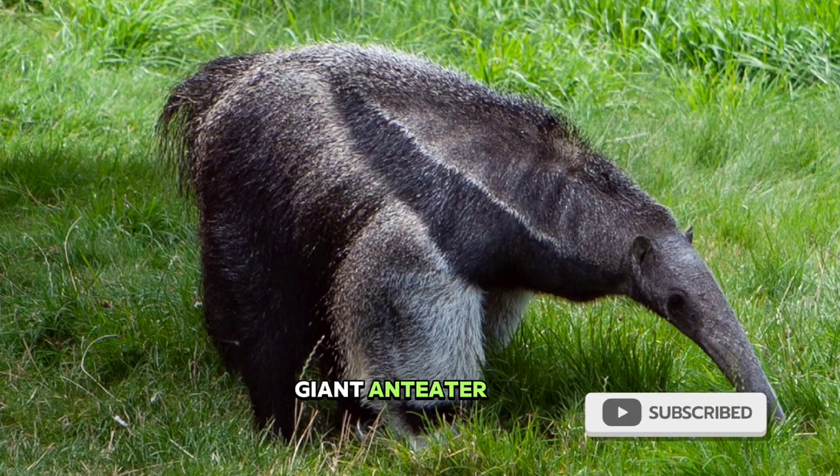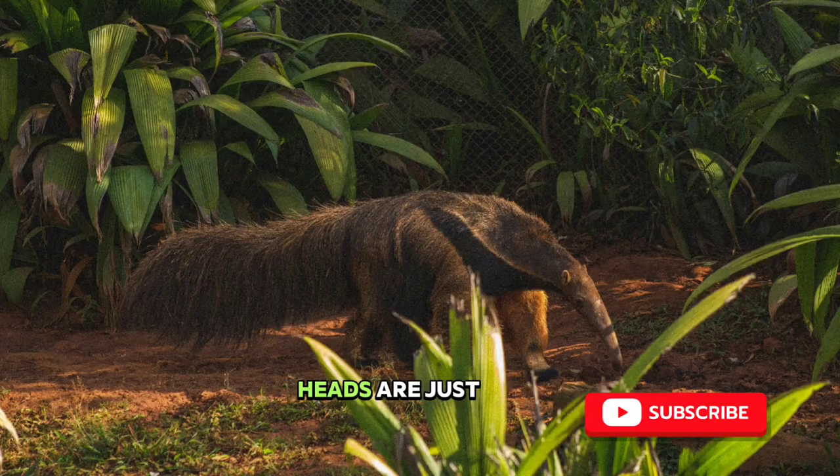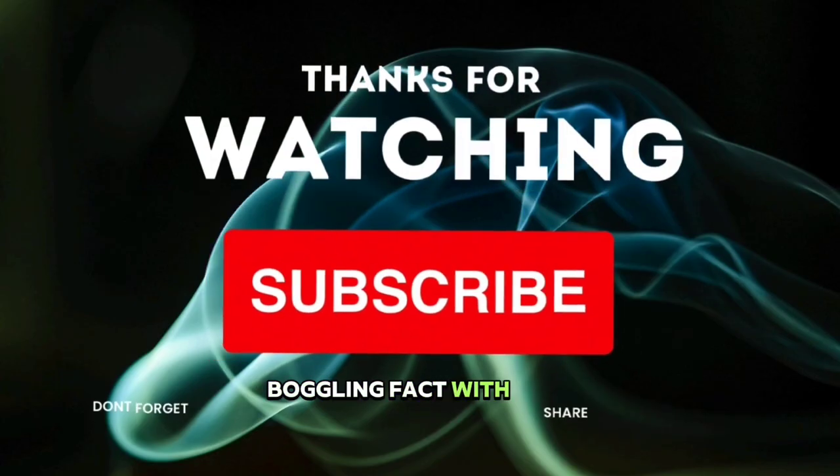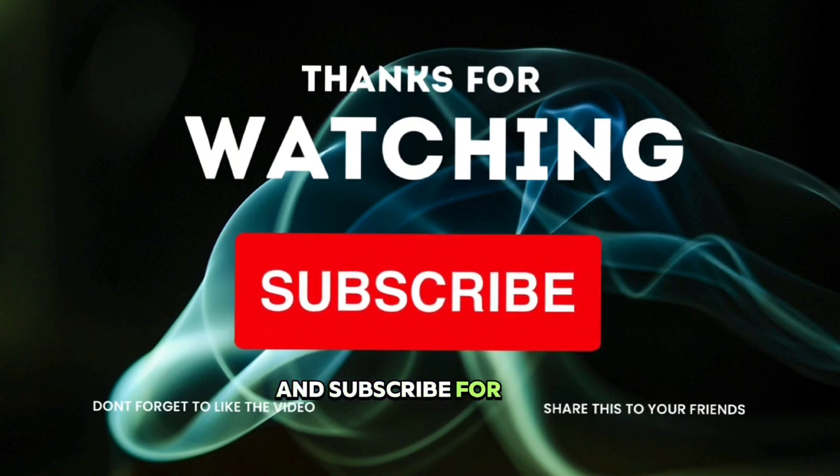So next time you spot a giant anteater, remember, those two heads are just furry paws with a secret mission. Share this mind-boggling fact with your friends, and subscribe for more captivating facts. Until next time, stay curious.